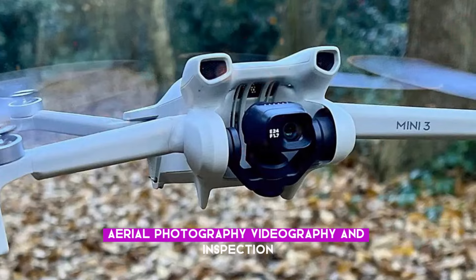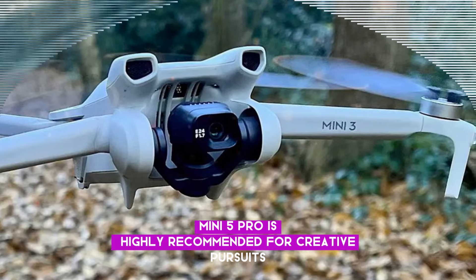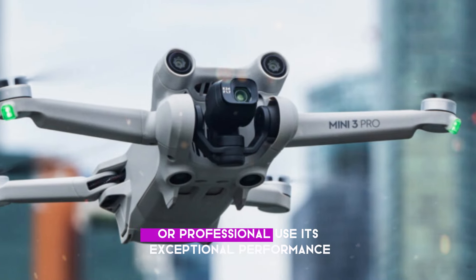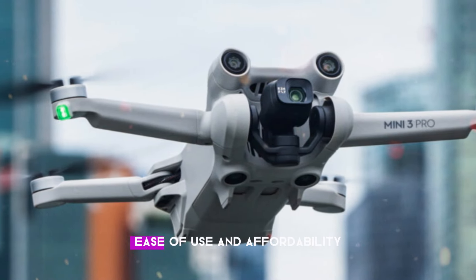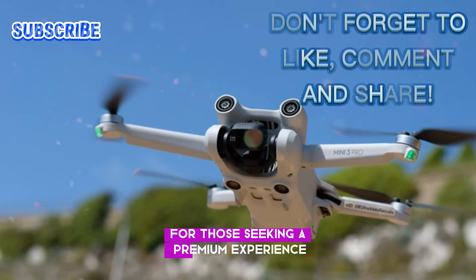Its versatility shines in aerial photography, videography, and inspection. The DJI Mini 5 Pro is highly recommended for creative pursuits or professional use. Its exceptional performance, ease of use, and affordability make it an ideal drone for those seeking a premium experience.